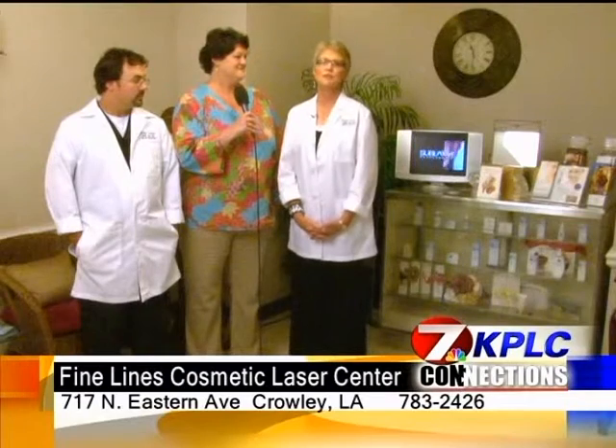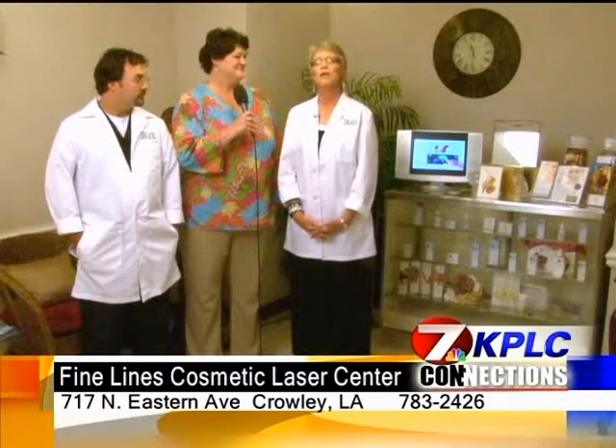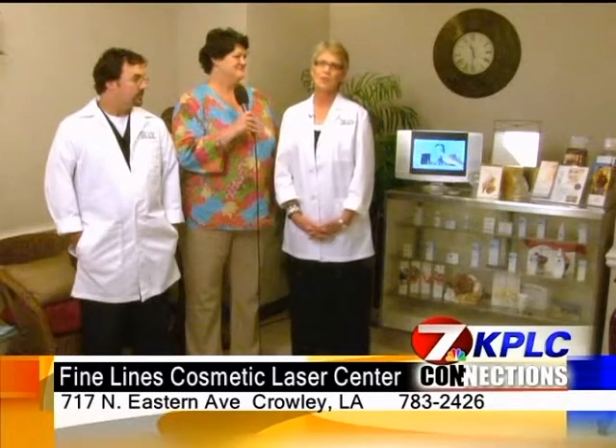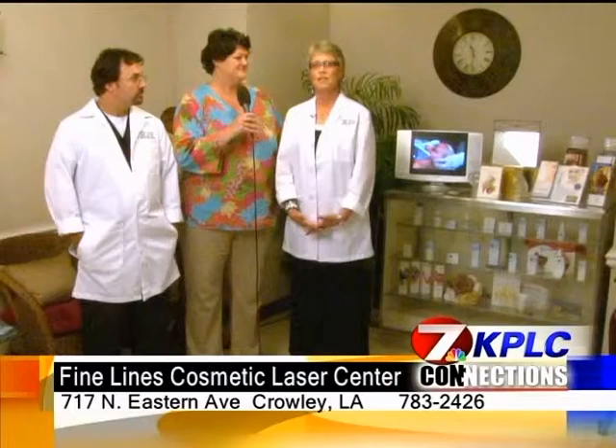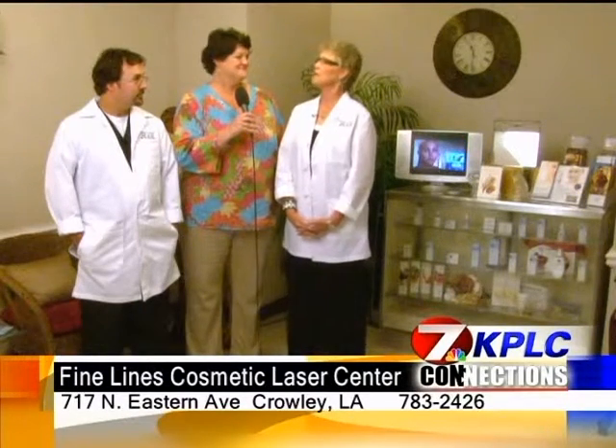The E2 treatment jump starts the collagen production. There is minimal down time — clients typically experience a couple of days of redness and slight swelling. The E2 has had desirable results in both men and women, and the procedure gives you an alternative to extensive surgery that has a lot of down time.